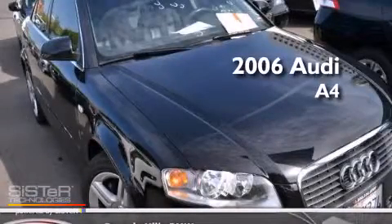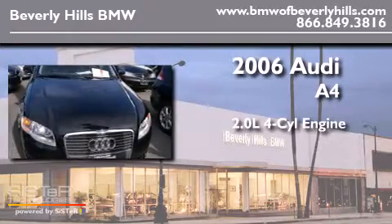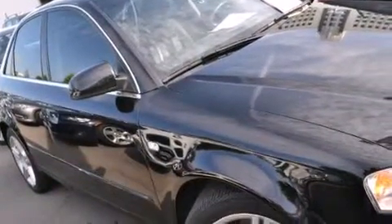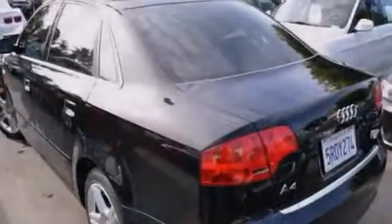This is a 2006 Audi A4. It features a 2.0-liter four-cylinder engine and an automatic transmission. Features include air conditioning with automatic climate control, a split folding rear seat, cruise control, and a CD player.